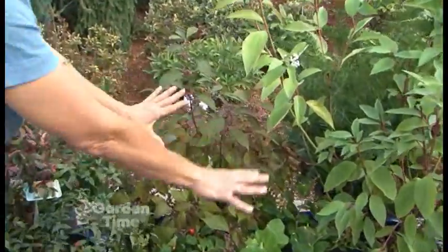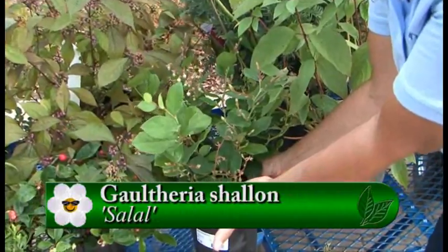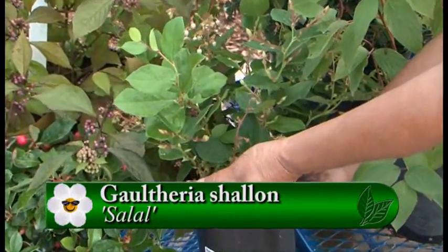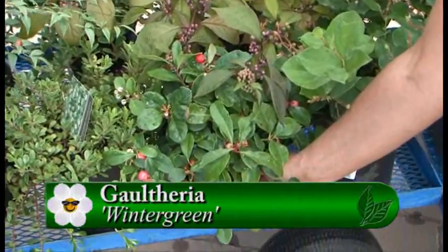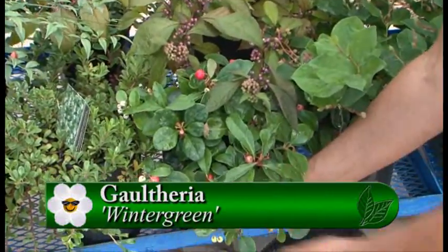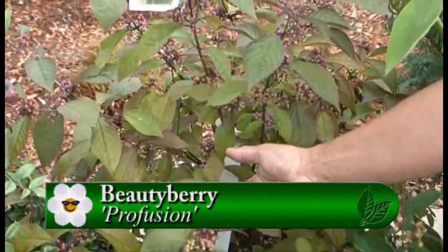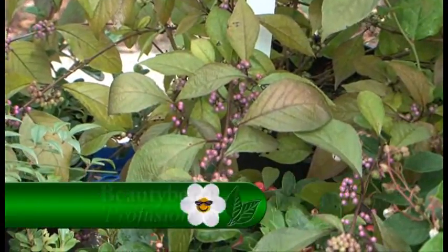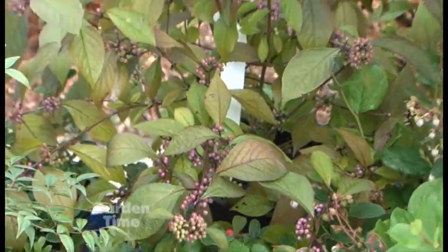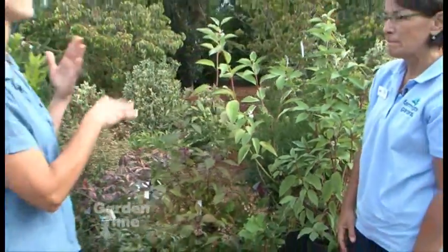And then we have a trio here. Starting with the lowest: this is a salal, which is native to Oregon. It's an evergreen with very soft berries, kind of like blueberries. Then this is a wintergreen, gaultheria — also evergreen with beautiful berries that are edible by humans as well, and the birds love them. And then this is the beautiful profusion beautyberry, a deciduous shrub that loves the sun and has these beautiful lavender berries. Sometimes they'll stay on all winter, and sometimes the birds snatch them right off.